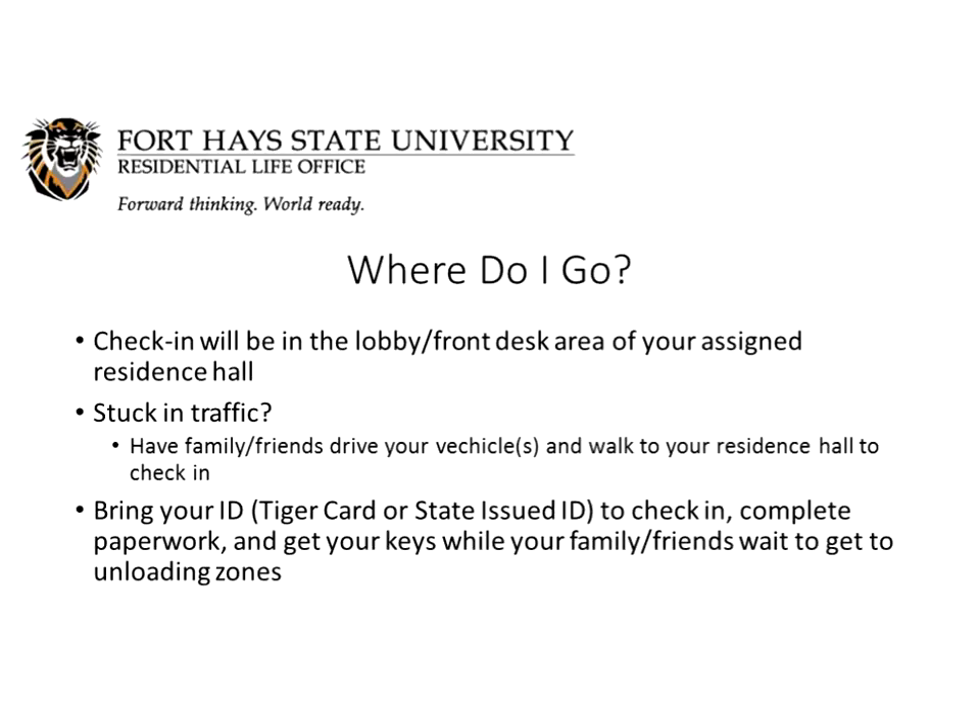When you arrive, check in at the lobby or front desk area of your assigned residence hall. In the past we've had traffic backups due to the large number of people moving in, so if you have a parent or friend driving your car, hop out and walk over to your residence hall to get checked in before they even start unloading — it will definitely expedite the process. Make sure you bring your ID, preferably your Tiger Card, but if you don't have that yet, bring your state-issued ID. You'll complete some paperwork at the front desk and up in your room with your resident assistant, and you'll get your keys. Meanwhile, your family and friends can do all the heavy lifting and unloading.